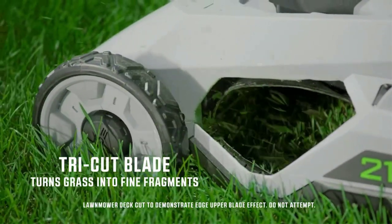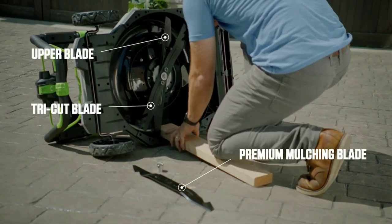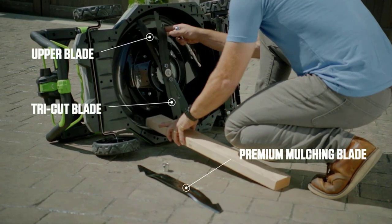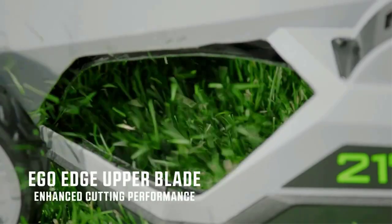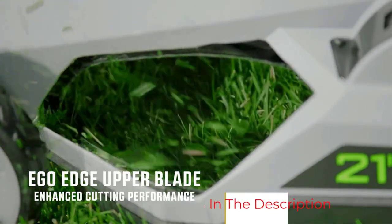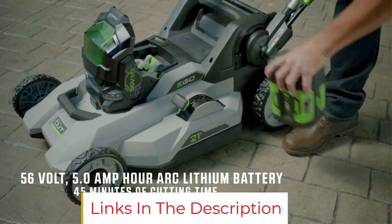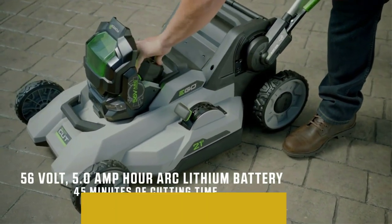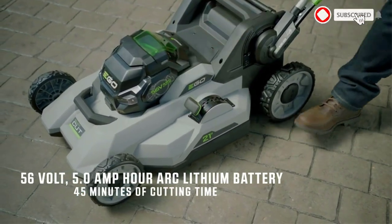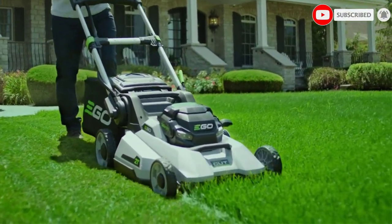This rear-wheel drive mower can propel itself to over 3 mph with a variable-speed throttle and has LED headlamps for mowing in low-light conditions. The single-lever height adjustment has seven settings, from 1.5 to 4 inches. Ego Power tools use a smart battery that charges in under an hour and is compatible with all Ego Power tools. For medium to large-sized lawns, this is the best battery-powered mower for your buck.